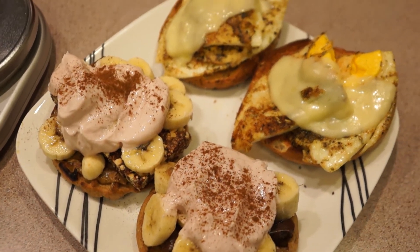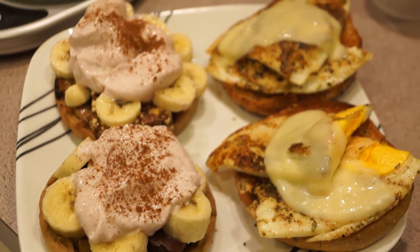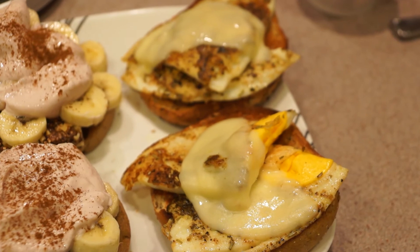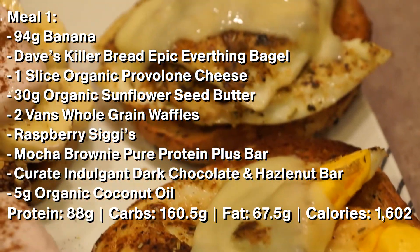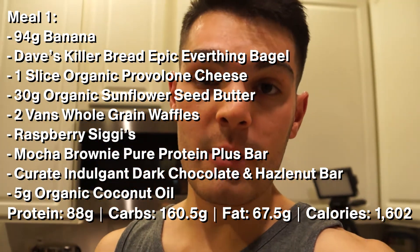Doesn't that look delicious? This is what I would call a kick-ass post-workout meal. I'm going to go ahead and eat this, but before I do, I'm going to flash the macros and ingredients on screen so you get an understanding of exactly what I'm eating and the total amount of calories and macros for this meal. It is just after seven o'clock now, so I will see you in a few hours at dinner — though technically this is breakfast.